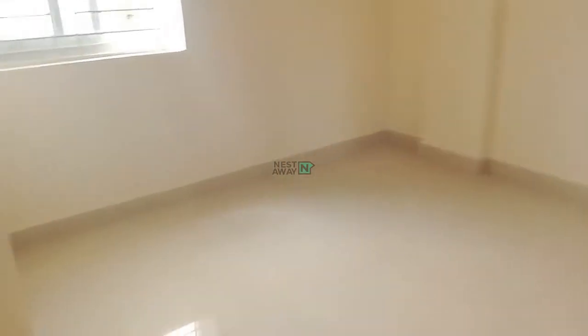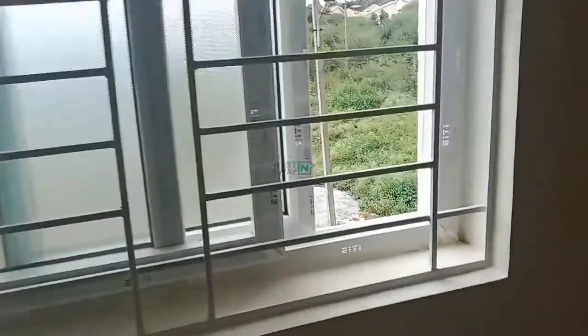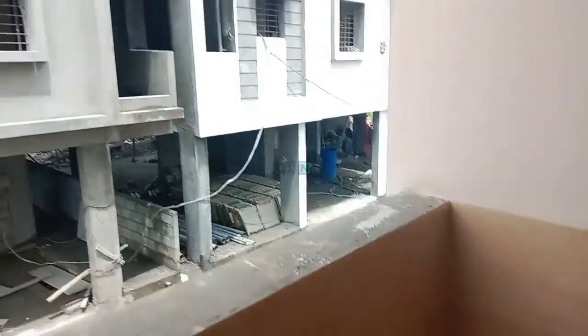And this is the room. In the room you can see the wardrobe, and fan and tube light are given. And this is the attached balcony type also. This is the balcony.